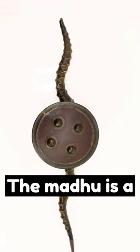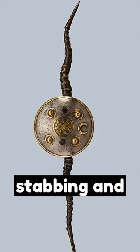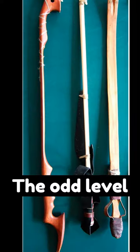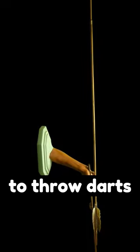The Madu is a defensive Indian weapon made of blackbuck horns, used for stabbing and thrusting. The Atlatl is a Stone Age weapon that uses leverage to throw darts at high speeds.